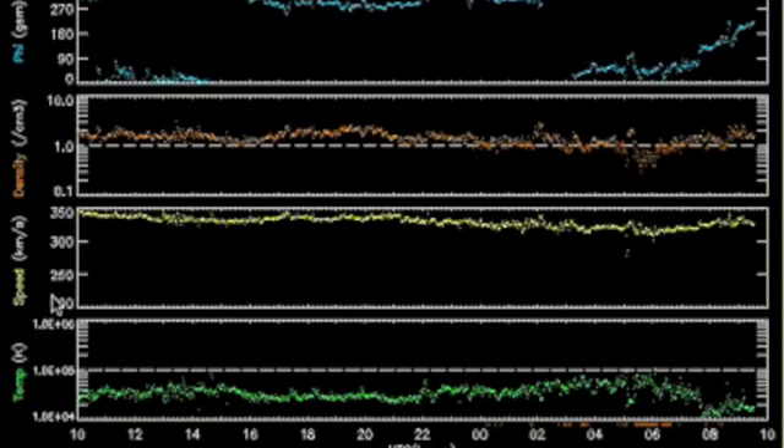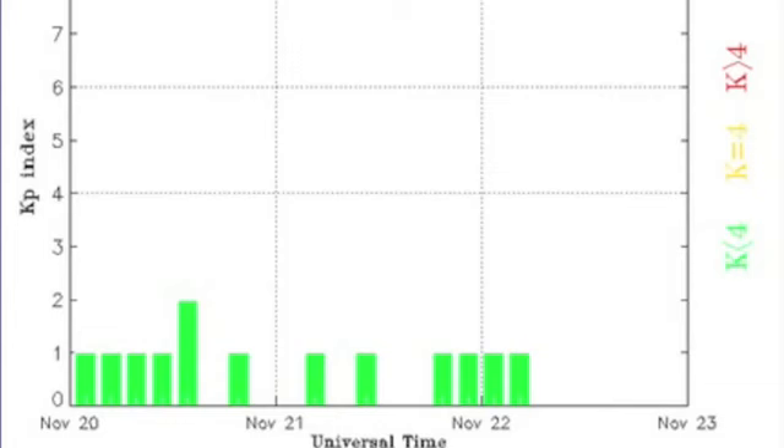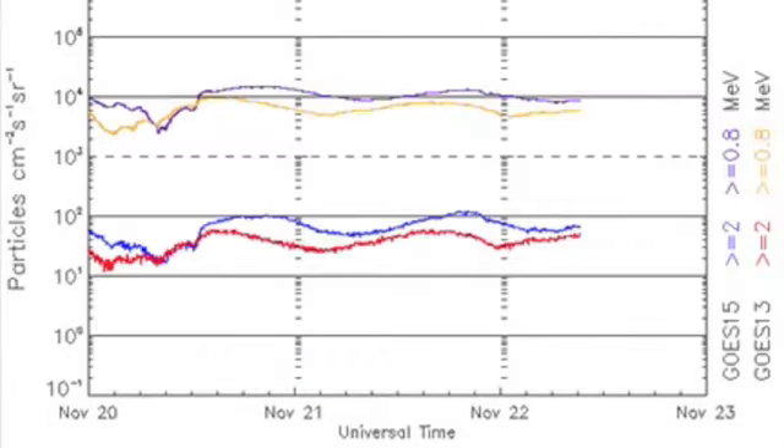Solar wind is relatively calm, speed near the low end of normal, with normal density and plasma temperature. KP index confirms pure geomagnetic quiet, and the near-Earth space is energetically calm as well.